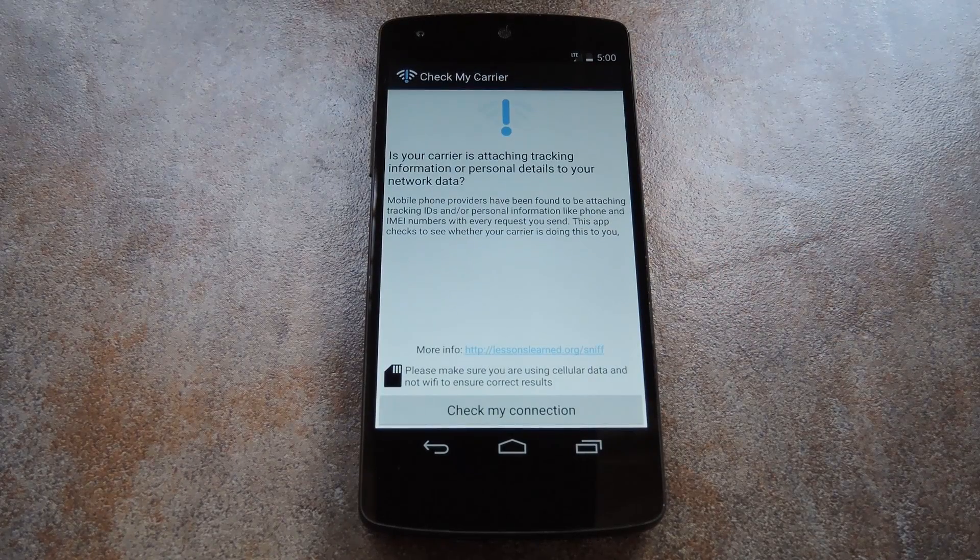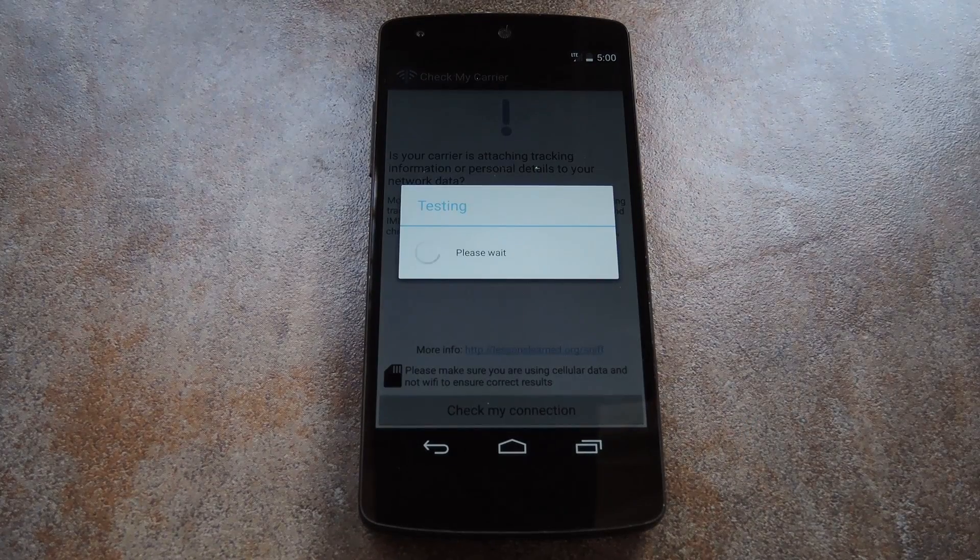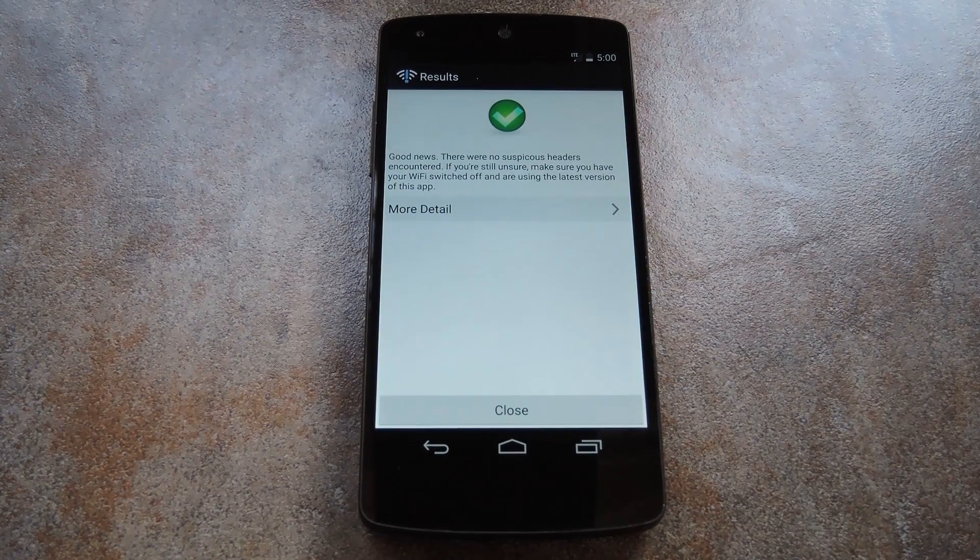Now, like the app says, make sure that you're connected to your mobile data network, not Wi-Fi. Because basically what this is doing is establishing a connection with your phone through your carrier, then checking for any UID header info. So once you're sure that you're on mobile data, go ahead and tap Check My Connection. It'll give you a result almost immediately, and it's pretty clear — a check mark means you're good, and an exclamation point means there's something shady going on.